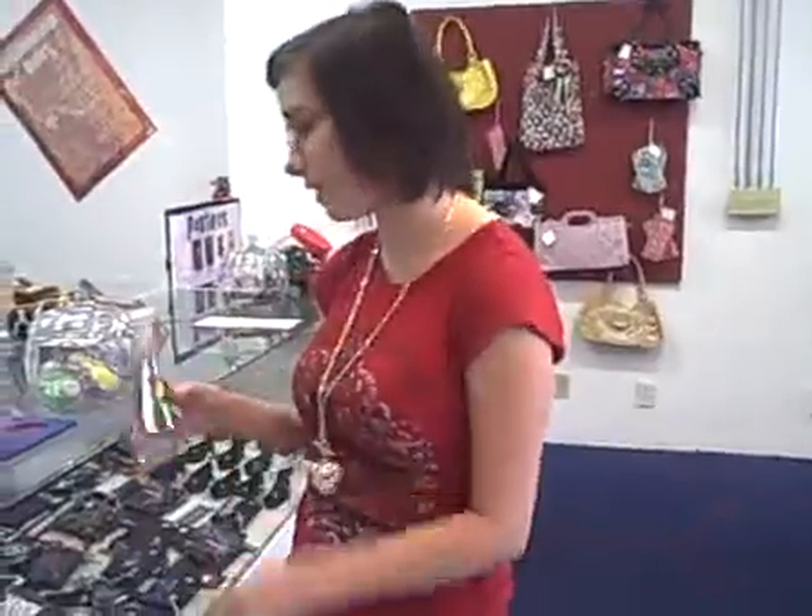And then here we have some of the testers of our fragrances. I don't like this one as much — I really like this one. It's bubblegum. It's only $3, not really that bad.